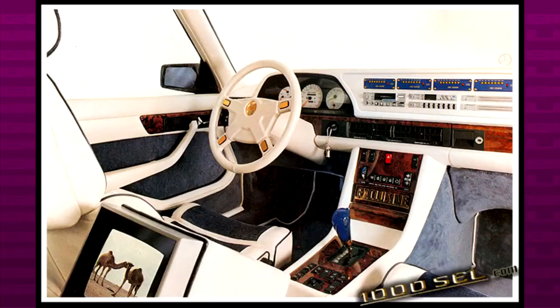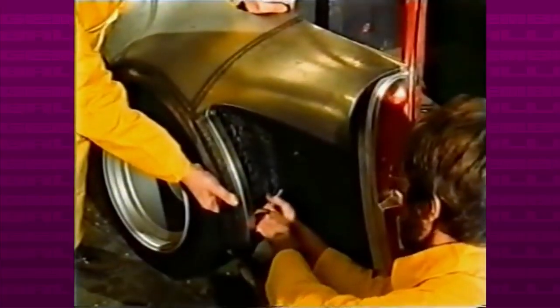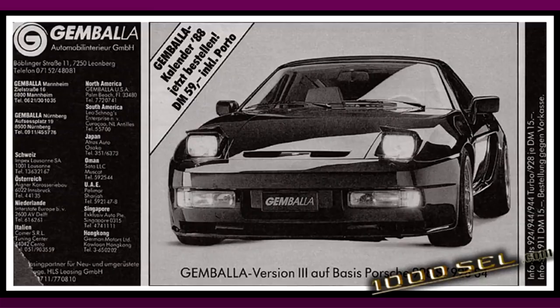The early 80s would see an increase in demand for more ultra-luxurious and tuned cars. This demand mostly came from the Middle East, fueled by oil money, but later the American market would also jump into the German tuning craze. It didn't take long for GEMBALA to start fully tuning cars — from the body kit and interior to the power upgrades. Some of the earliest creations were mostly based on 924s, 928s and 911s.